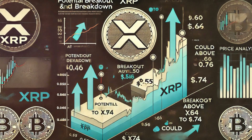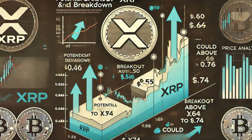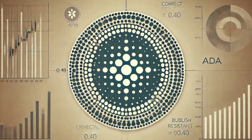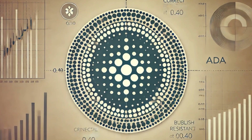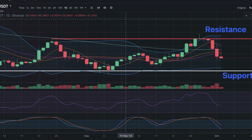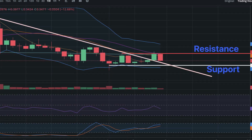Price target: a breakout above $0.64 could propel XRP to $0.74. A breakdown below $0.50 could trigger a decline to $0.46. ADA, Cardano, technical breakdown. Current price: $0.40. One-day chart: ADA recently broke above its critical resistance of $0.40, with bulls aiming for the next target at $0.45.